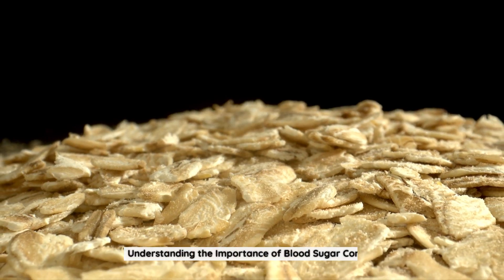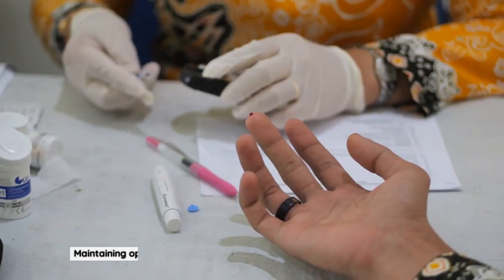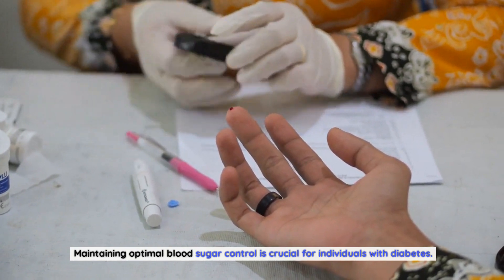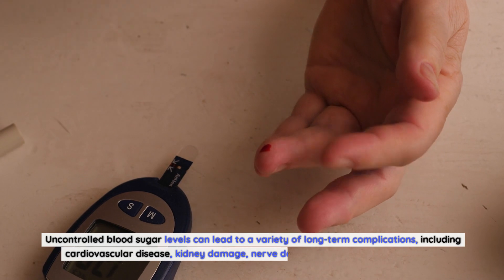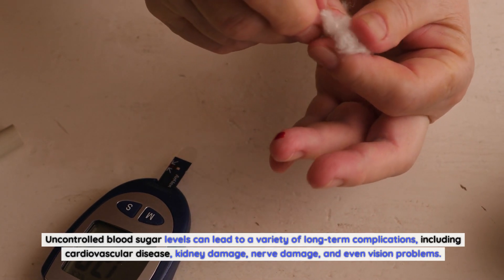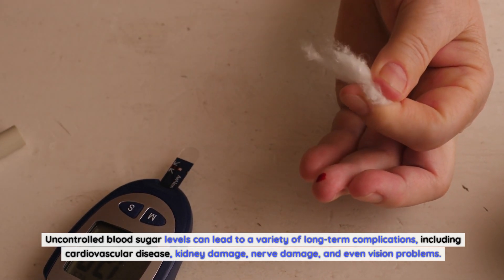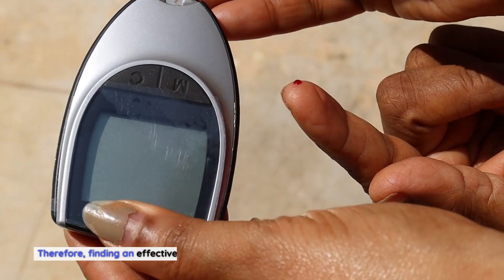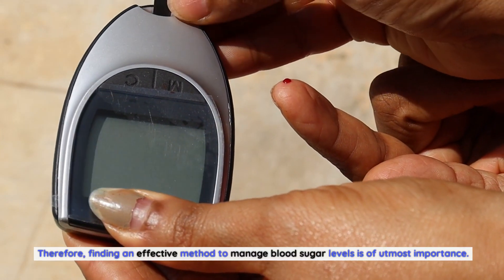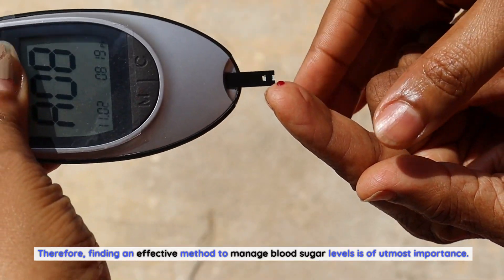Maintaining optimal blood sugar control is crucial for individuals with diabetes. Uncontrolled blood sugar levels can lead to a variety of long-term complications, including cardiovascular disease, kidney damage, nerve damage, and even vision problems. Therefore, finding an effective method to manage blood sugar levels is of utmost importance.